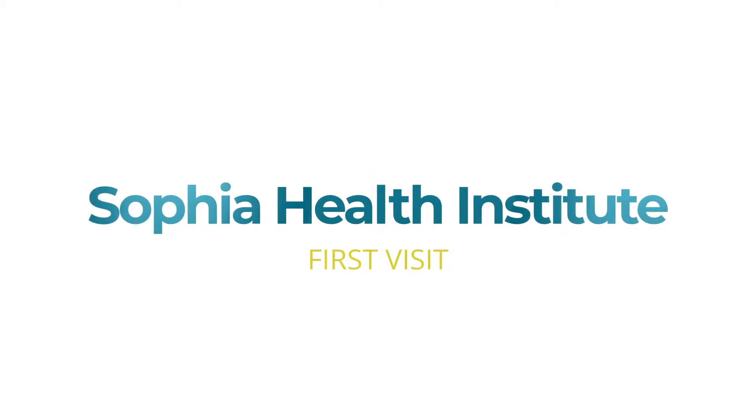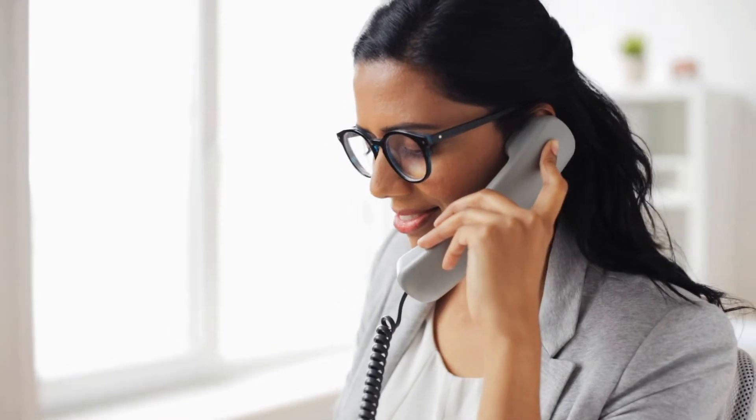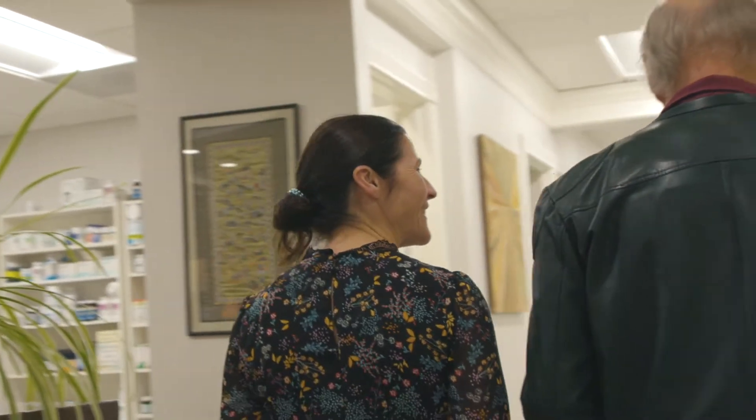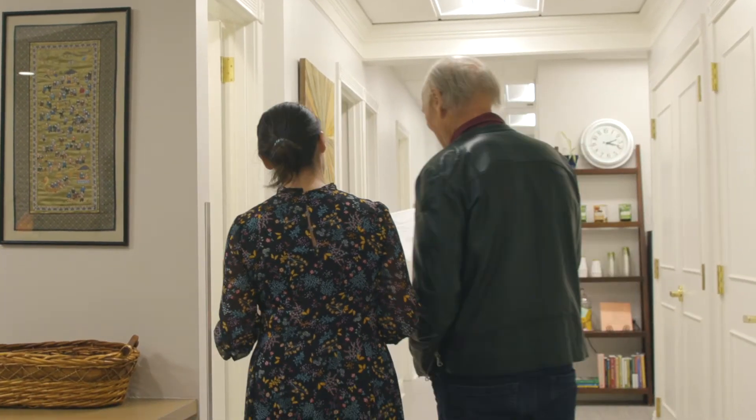Before becoming a new patient, we actually have you set up with a free-of-charge phone consult with one of our new patient coordinating team. It's an intake process, just an interview, to make sure that we are the right clinic for you as well as you're a right fit for us. We download each patient with every expectation of Sophia so that they know what they're coming into. Once that process is done, the new patient coordinating team will set you up with the doctor. It's typically a week to start off with, if not more, depending on what the patient's availabilities are.